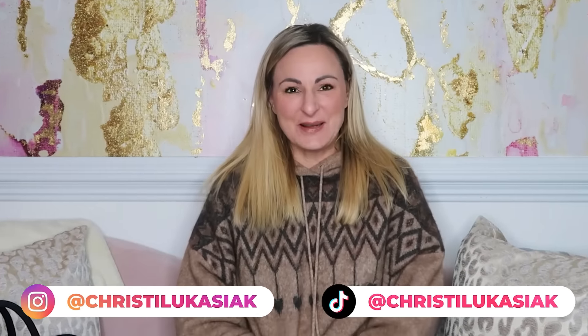Hi, welcome back to my channel. My name is Christy Lukasiak. Thank you so much for joining me today. If you're not subscribed to my channel, please subscribe, turn on post notifications, leave me a comment — all the things you're supposed to do on YouTube. You know the drill.